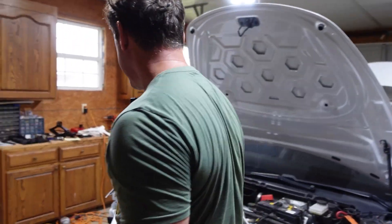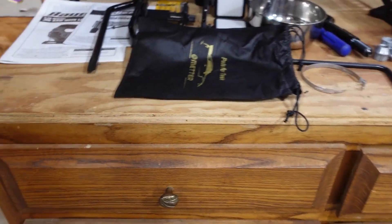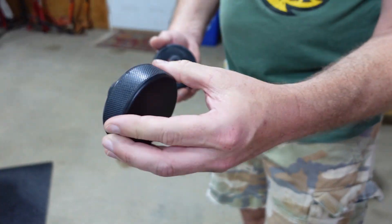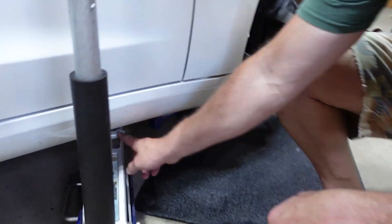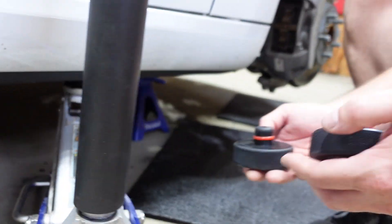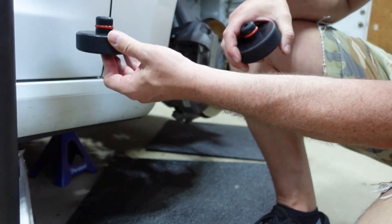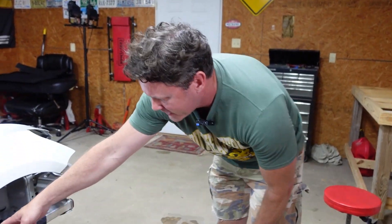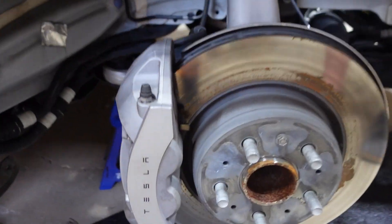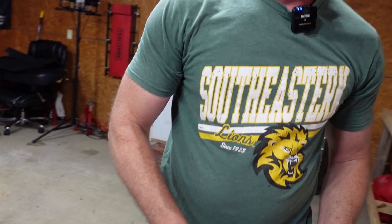Everything's different with this car. To jack it up, there's only four places you can jack it, so we had to get these little pucks. There's a spot here and a spot over there — you put this in the hole, then you put your jack and jack it up that way. You can't really put any jack stands. I put one here but it's not touching — that's just for safety, like if the car fell it would catch it before it hit us.